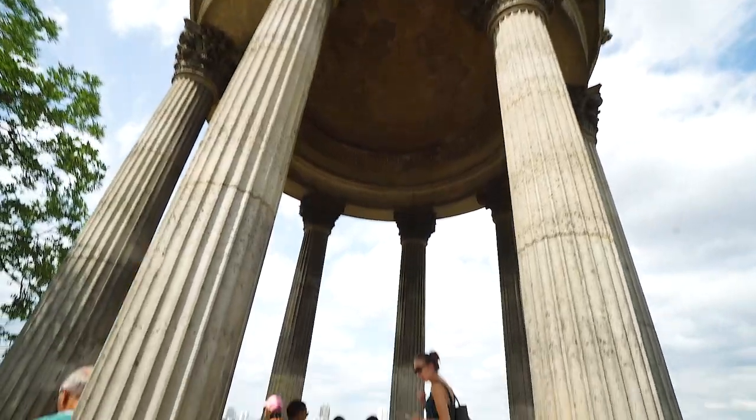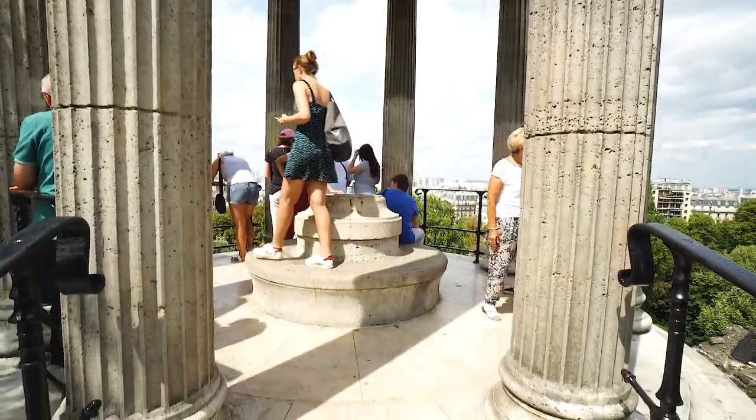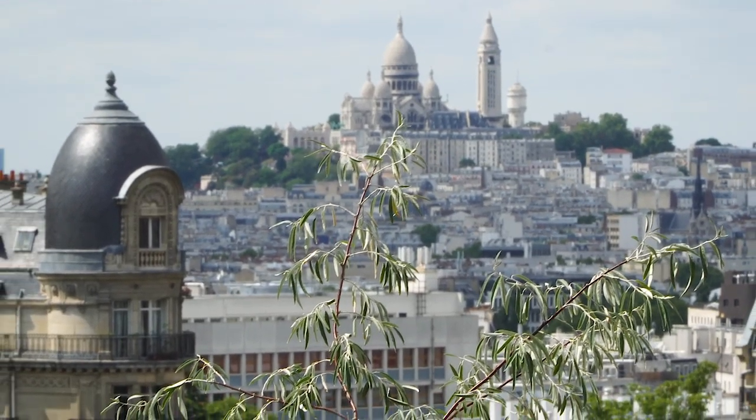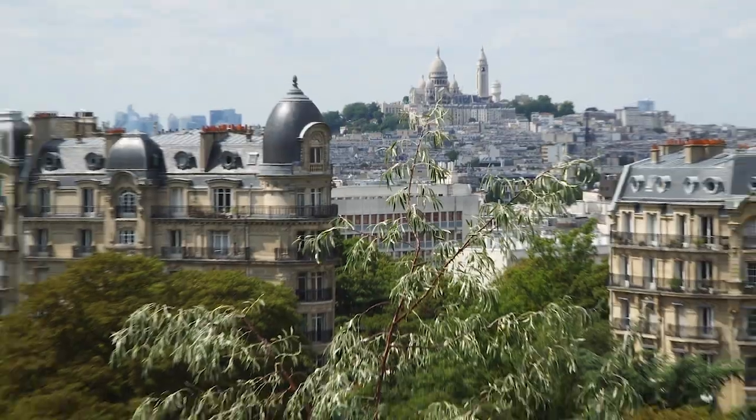We made it to the top. It's I think one of the most touristy places in the whole park — it's on top of the hill of Buttes-Chaumont. It's pretty nice. We have a big view on Paris, a beautiful view on Montmartre just from here. And this place is actually called the Temple de la Sibylle.